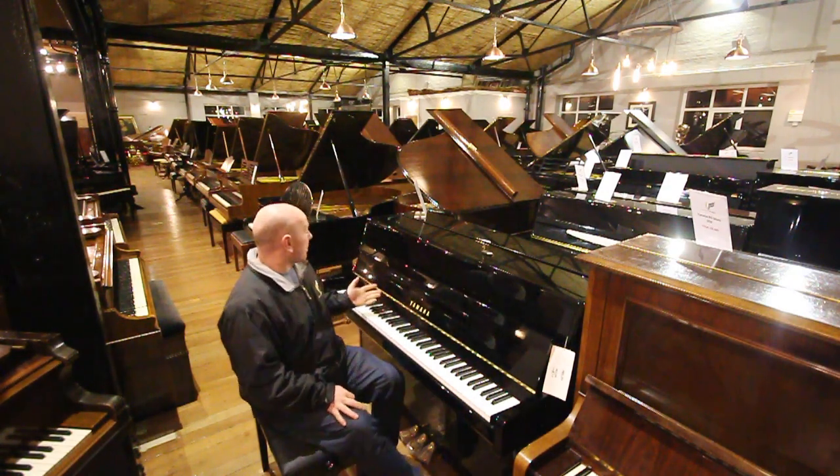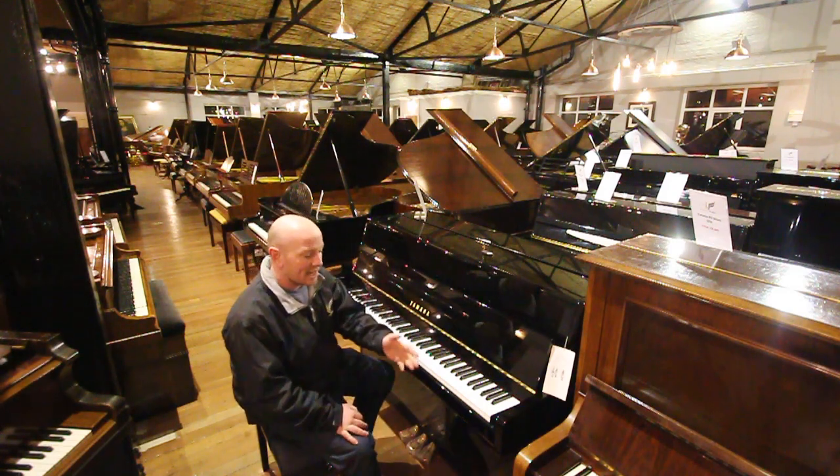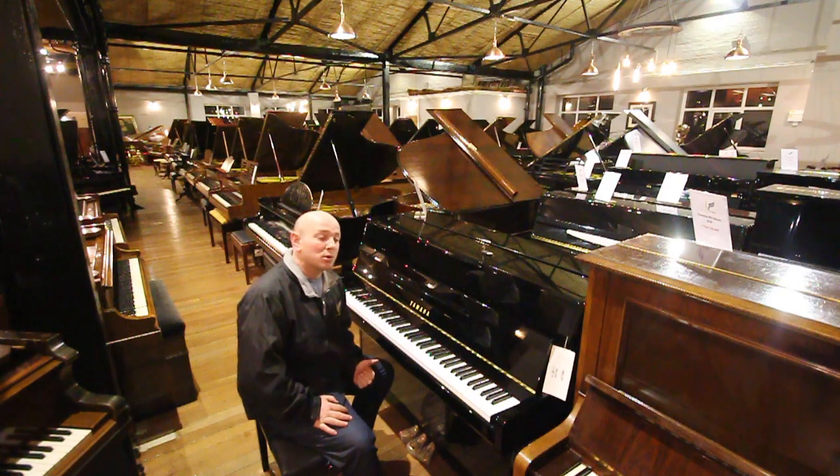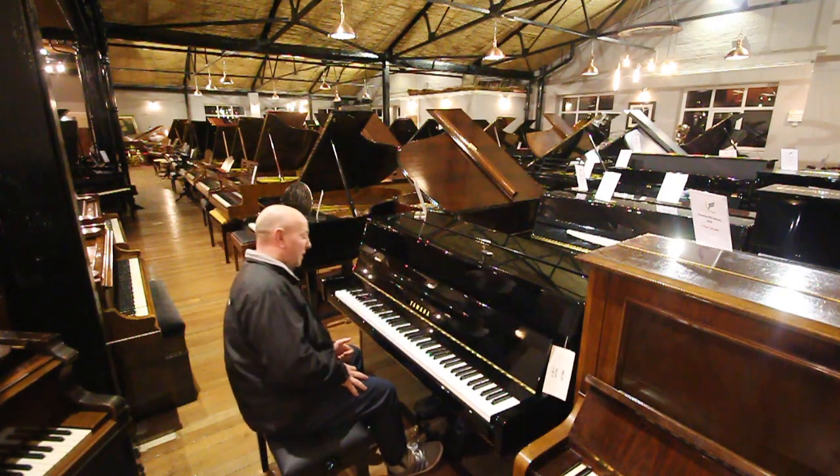This is a Yamaha B1, polyester black case, 88 note. This is our X-Display model and we're letting it go on eBay.